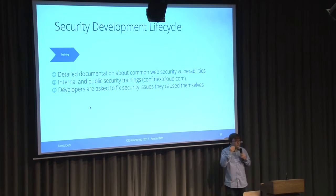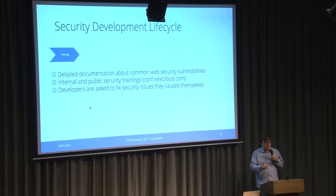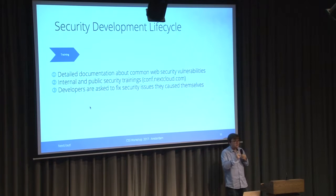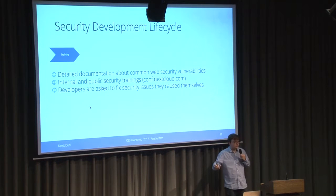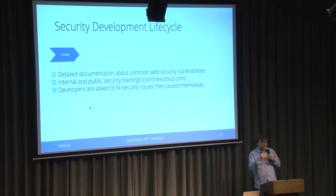If a developer has implemented a security issue by mistake, we mandate that they also fix it themselves. That way they realize what the issue was and how to fix it, and they probably won't do it again in the future. This is quite a difference from some big companies where they have huge dedicated security teams that patch the issues, but the individual developers are not aware of the actual problems.